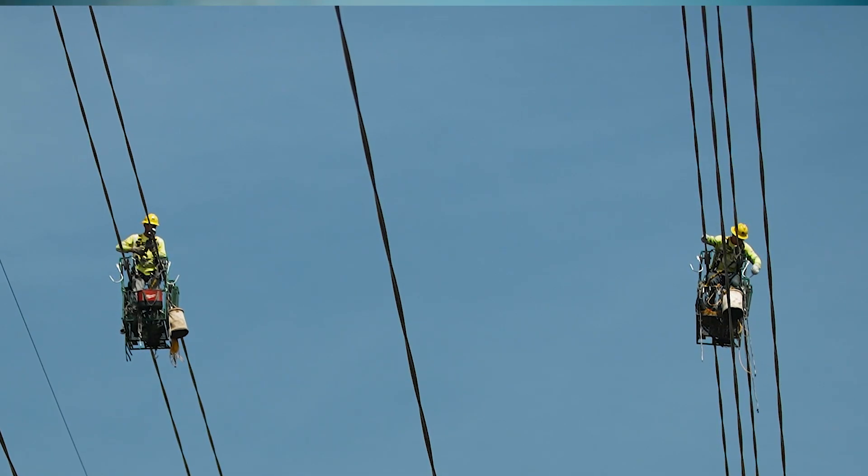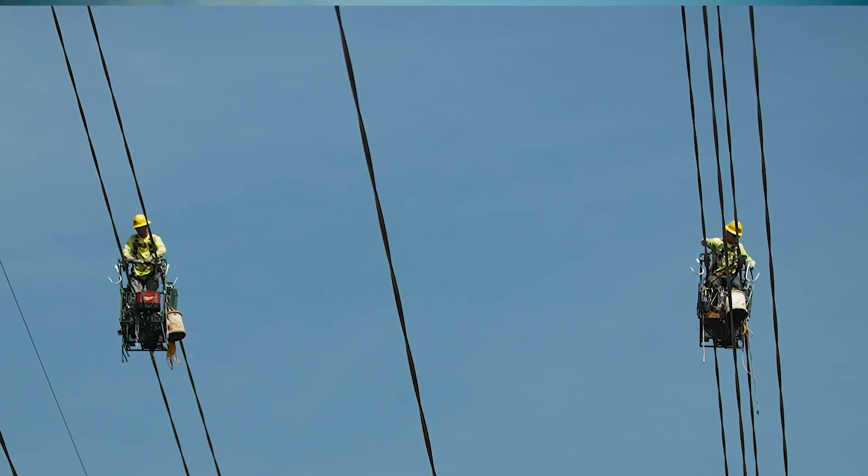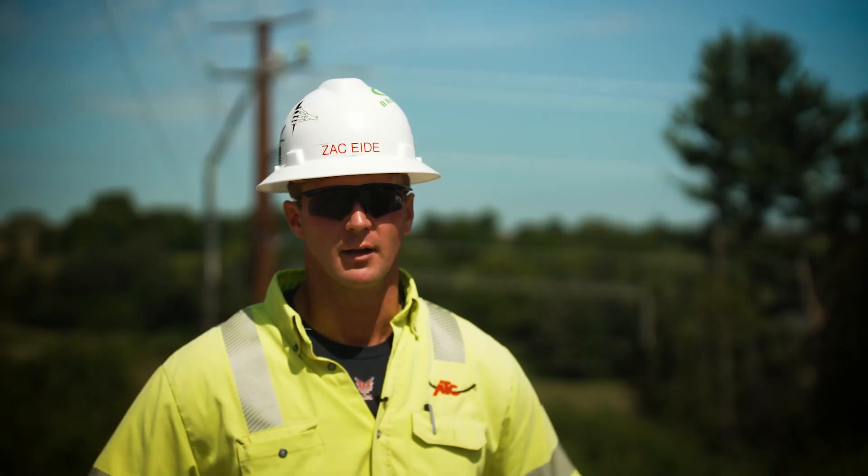The spacer cart is a cart that's designed to ride on the conductors and is powered by a gas engine to move along the line.